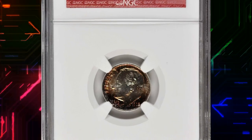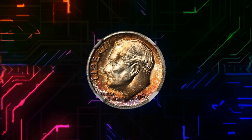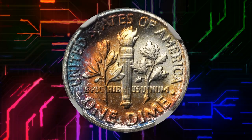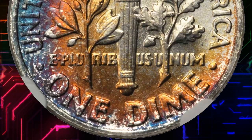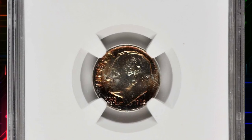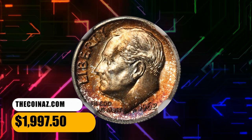Number 13: Here is a 1962 Roosevelt dime in mint state 67. NGC assigned full torch and star designation for excellent strike and surface preservation. Dimes of the early 1960s were routinely hoarded by the BU roll and bag, but many were moved frequently between owners until attaining enough value as singles to merit grading. Though a common issue, it may be a bit tough to find in MS67, with a higher than usual percentage of full torch examples for a Philadelphia dime. Some pieces may be semi-proof-like. This one ended up selling for $1,997.50.